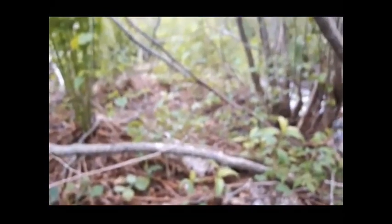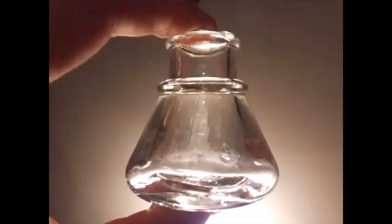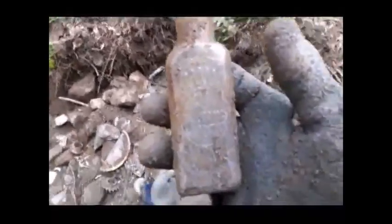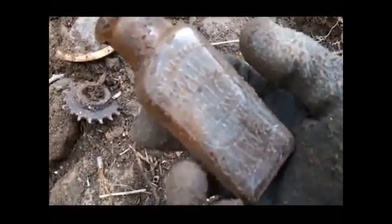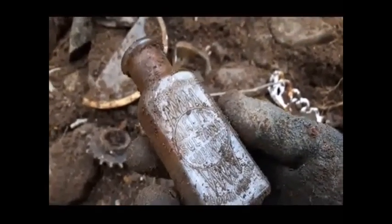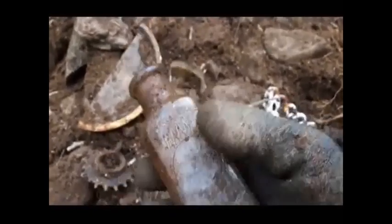I'll get you back on the next decent discovery. Well viewers, finally got a decent little embossed one here. Going to focus on the bottle. I don't know what it all says, but something made in Canada — Quality Sultana, Guaranteed maybe? Quality Guaranteed Sultana.